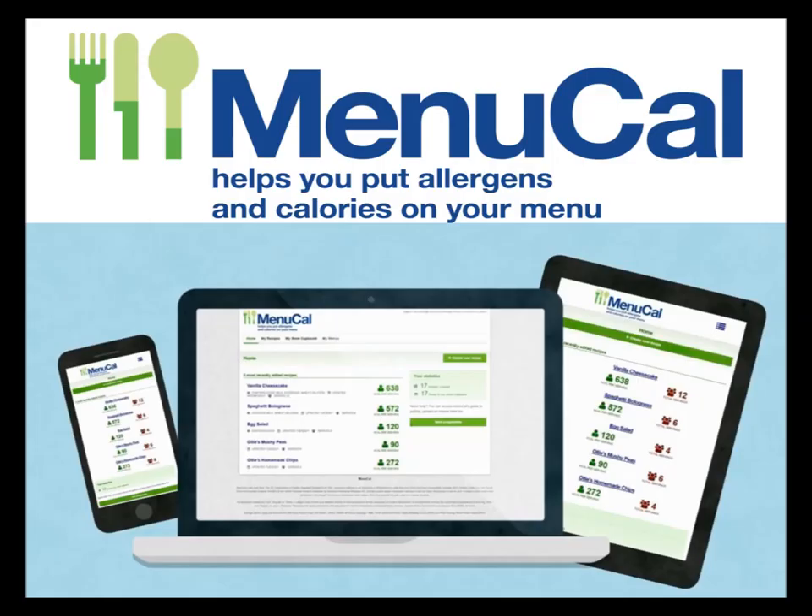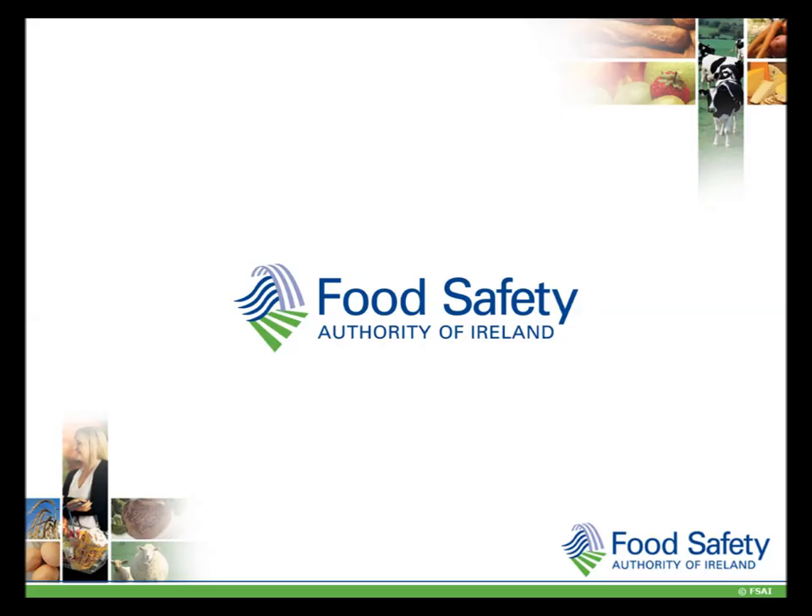The Menucal website also provides support via email — we can be contacted using the Contact Us tab at the top of the page. Thank you for listening to this webinar, and remember if you have any questions, please contact us through the Menucal homepage.